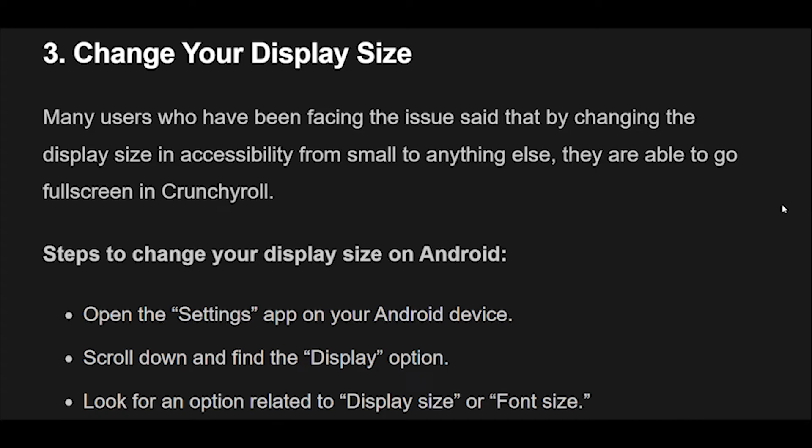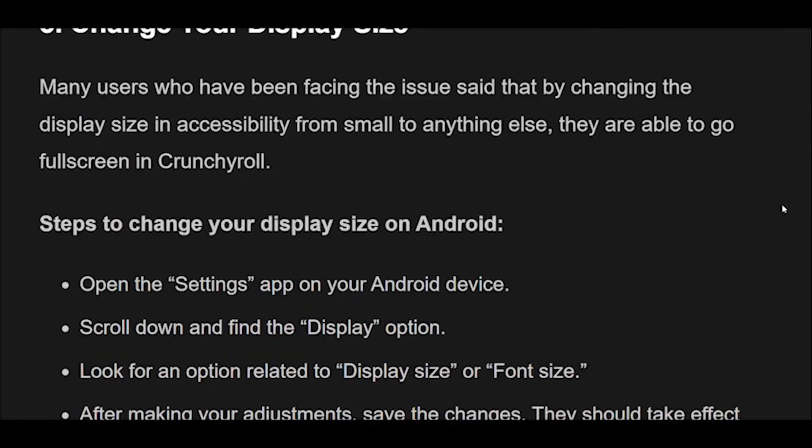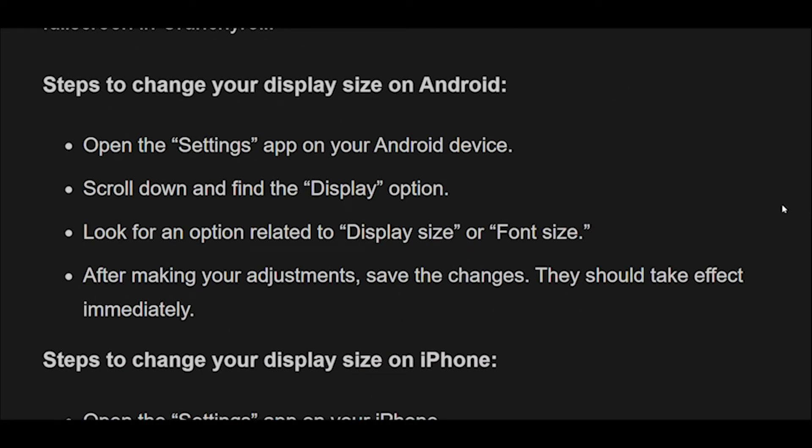Steps to change your display size on Android: Open the Settings app on your Android device. Scroll down and find the Display option. Look for an option related to display size or font size. After making your adjustments, save the changes — they should take effect immediately.